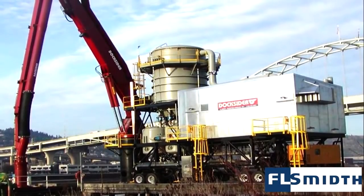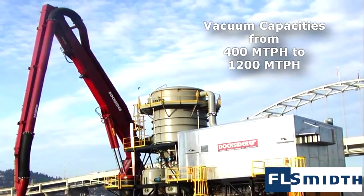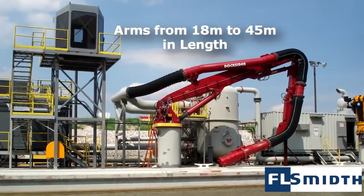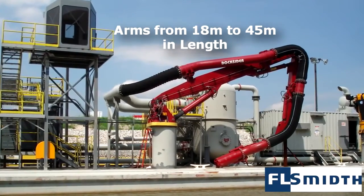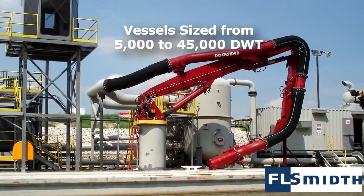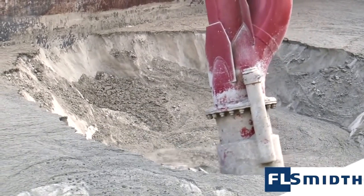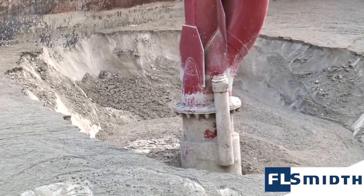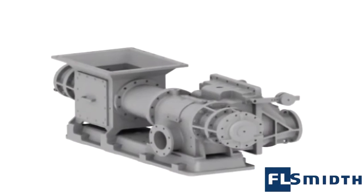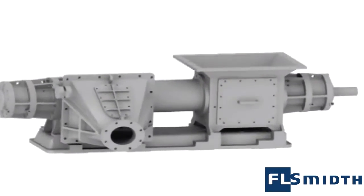For high capacity applications, a separate vacuum filter receiver allows for continuous airflow and faster transfer. The Docksider can be provided in a wide range of arm lengths to accommodate multiple bulk vessel sizes. Multiple discharge options, including pressure tanks, feeders, and rotary valves, allow for conveying a wide range of dry bulk materials. The Docksider system can even discharge through a Fuller Kenyon pump, allowing for simple, low pressure pneumatic conveying.